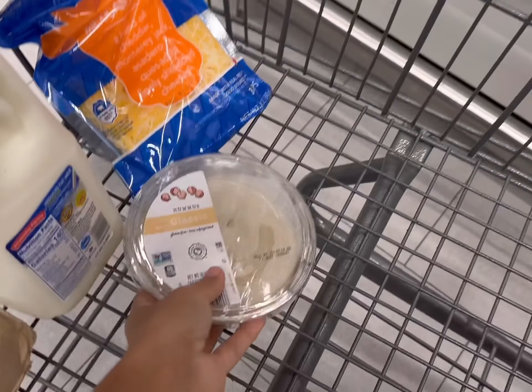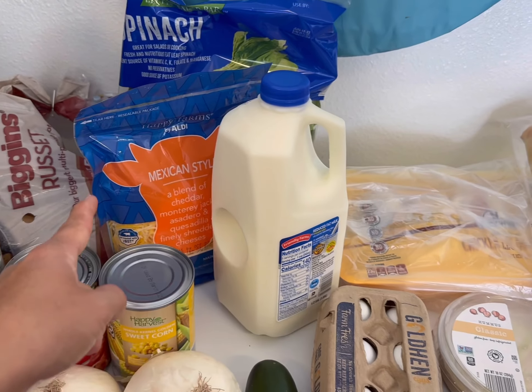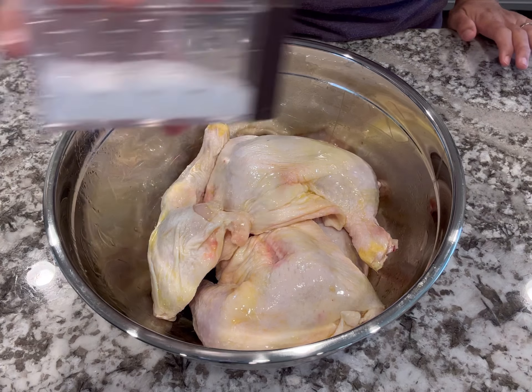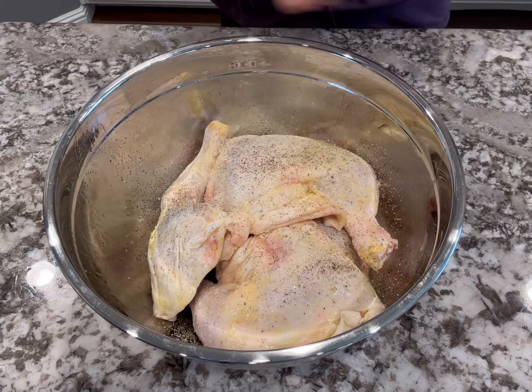We'll get two avocados for $0.49 each today. Limes are $0.29, let's get one. We'll get two Roma tomatoes at $0.88 a pound, and onions are $0.87 a pound — I'm going to get two smaller onions for a little over a pound. Now I'm going to get one cucumber for $0.59 and a bag of spinach for $1.28. Then let's get one bag of organic quinoa for $3.49 and one bag of baby carrots for $0.98.